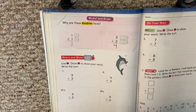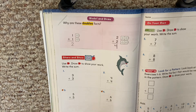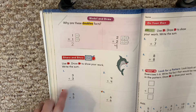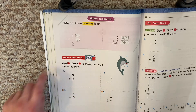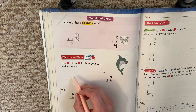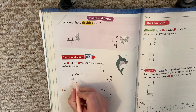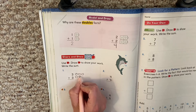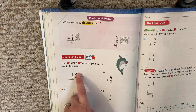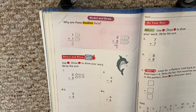Maybe these are sounding a little familiar. We're going to work on more doubles facts: three plus three, four plus four, five plus five, six plus six. Doubles facts means the addends are the same. They want us to draw to show our work — three plus three is the same number twice. We draw three, then three more. Notice how they match. Three plus three is six.